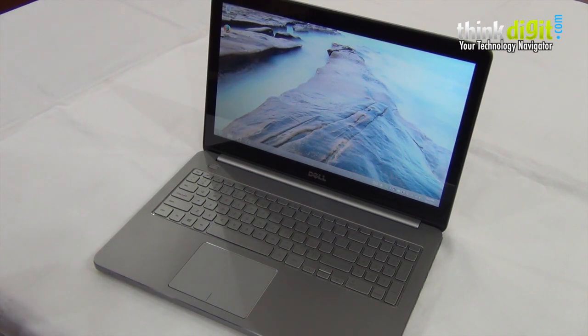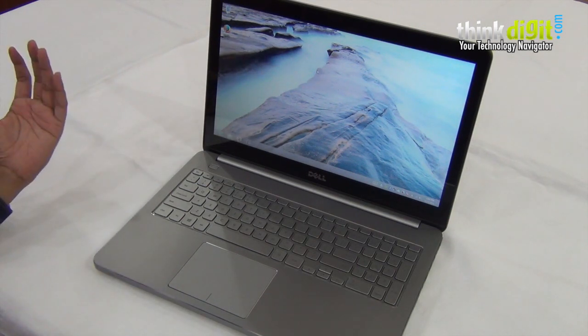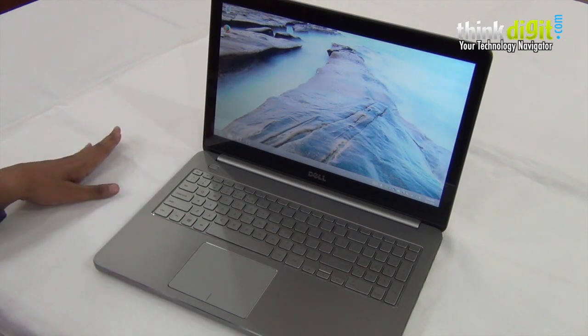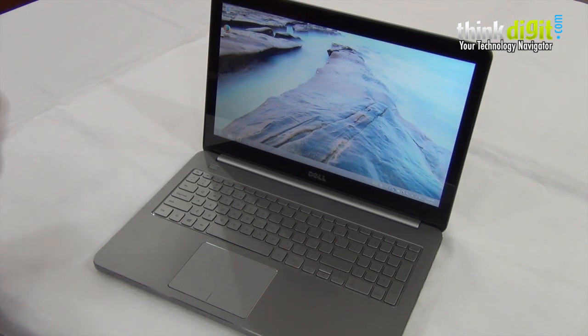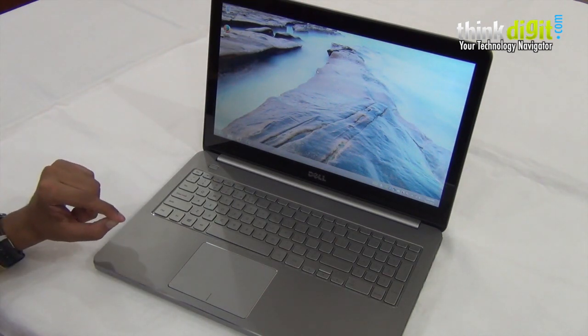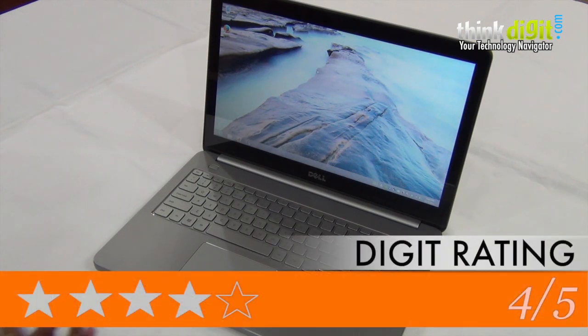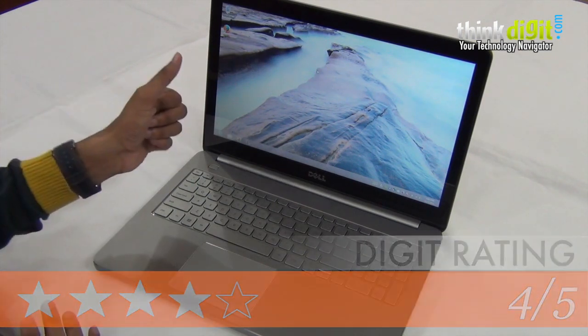Overall, if you have a budget of around 65,000–67,000 rupees and you're in the market for a Windows machine, you could consider the core i5 version of the HP Envy 15 or this particular machine — it's a very close call between the two. From what we've experienced, this is a Dell Inspiron machine we would not hesitate to recommend to anyone, simply because it's massively improved over the previous generation. If this is the direction Dell is taking, hopefully the next version of the Inspiron will be even better — and hopefully with a 1080p screen.